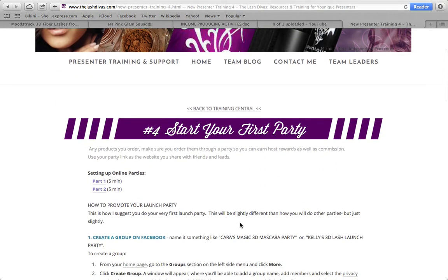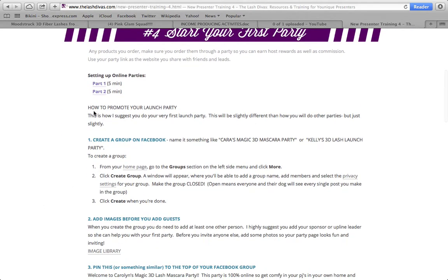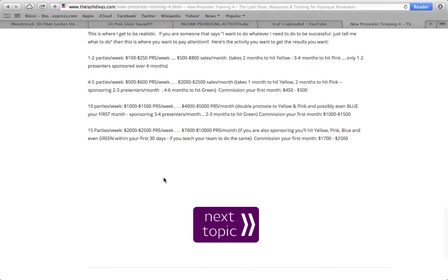The next topic is starting your first party. Set up a party — watch Part 1 and Part 2, each five minutes. There's also a guide on how to promote your launch party, which goes step by step on what to do, what to send, how many parties to book. A great ratio is 15 parties a week for 2,500 PRS per week — that's 7,000 to 10,000 PRS per month. If there's a current monthly incentive for parties, push that incentive.